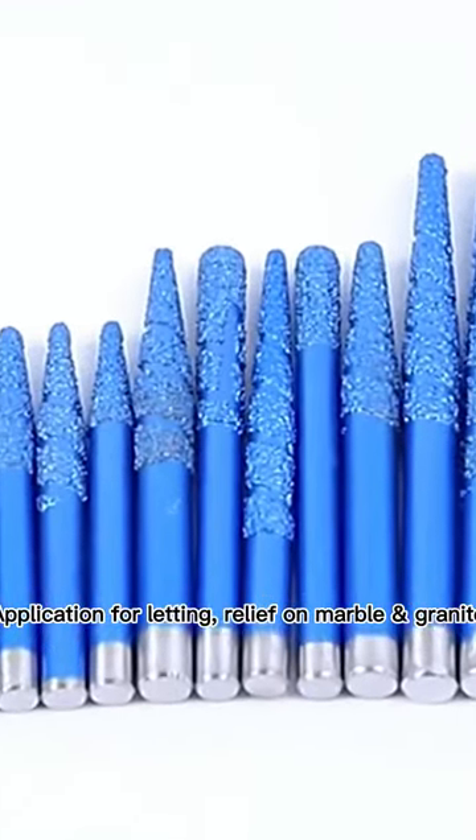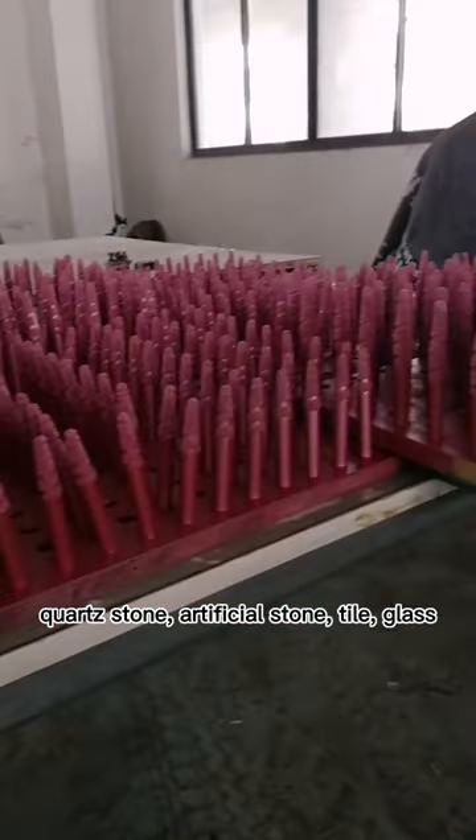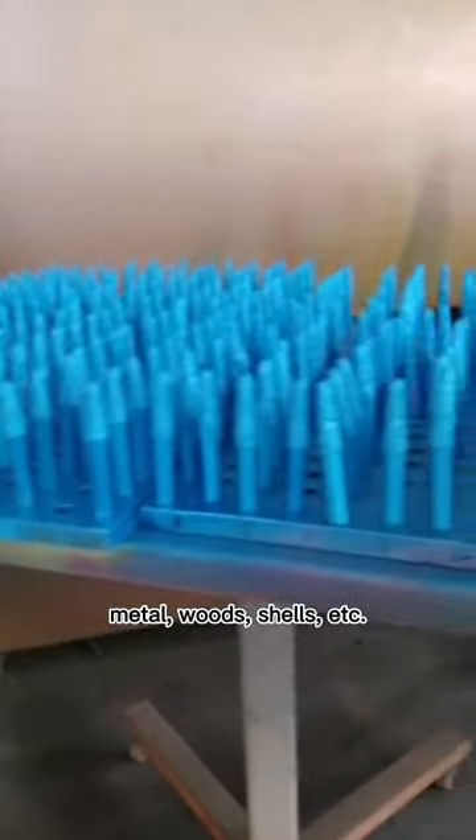Application for cutting relief on marble, granite, quartz stone, artificial stone, tile, glass, metal, woods, shells, etc.